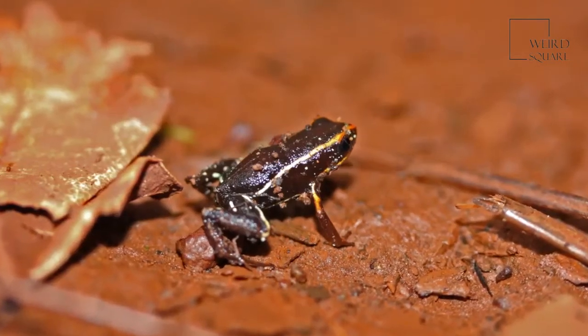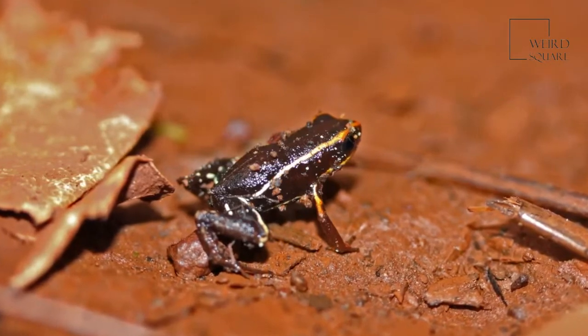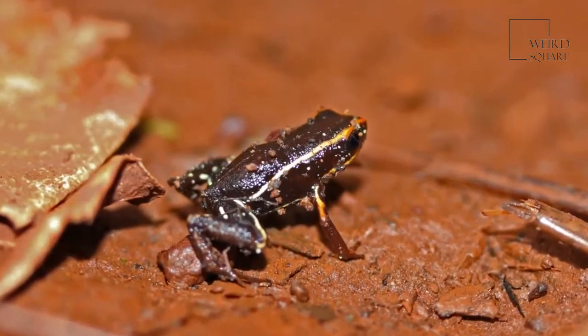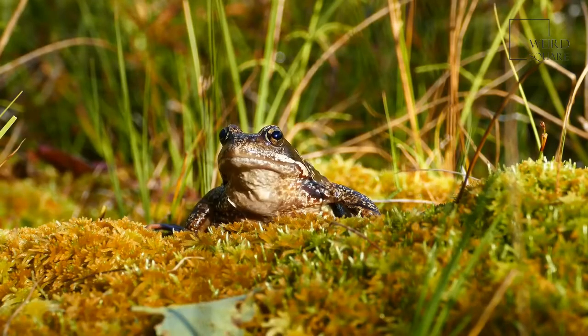The Monte Iberia eleuth is a dwarf frog, though it is often simply referred to as the Monte Iberia frog, only growing to be less than half an inch in length. In the entire world, the only frog that is quite as small is the Brazilian golden frog.